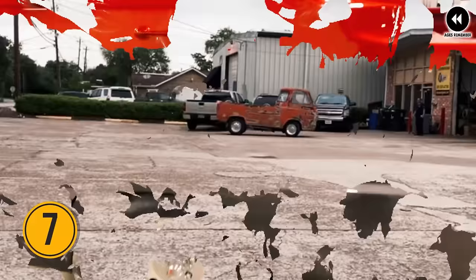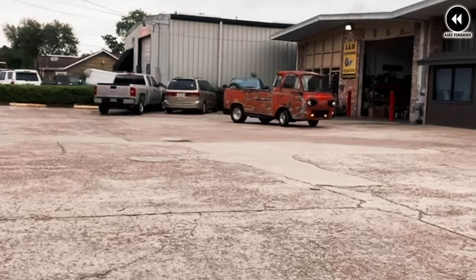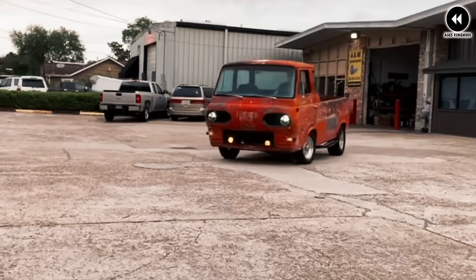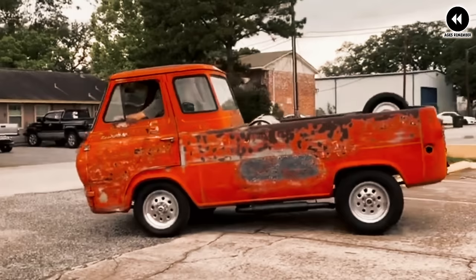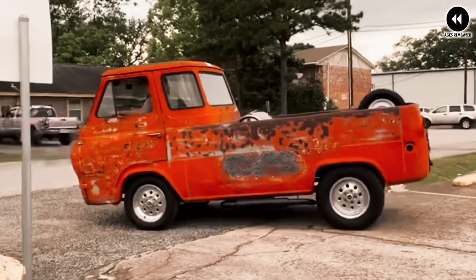Number 7: Ford Econoline Pickup, 1961–1967. The Ford Econoline Pickup, manufactured from 1961 to 1967, is a classic example of American automotive ingenuity and practicality. With its distinctive forward-control design and compact dimensions, this iconic vehicle was well suited for navigating city streets and tight spaces. Its versatility and functionality made it a popular choice for small business owners and weekend adventurers alike, with a spacious cargo bed for hauling goods and a comfortable cabin for long journeys.